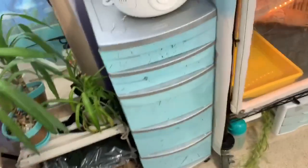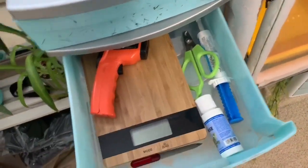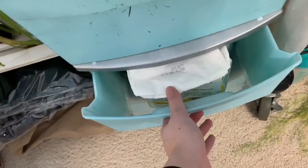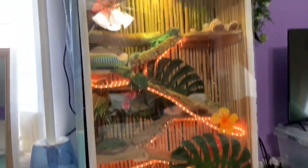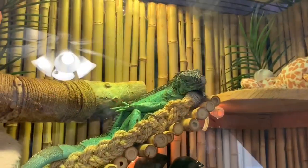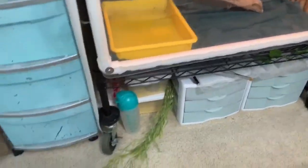Arcadius has all my reptile supplies in it — I've got a temp gun, a scale, clippers for Arcadius's nails. I've got supplements in here, mealworm and superworm cornmeal bedding. And then down here is just extra stuff for Arcadius — where I usually put his extra towels, but I have to wash them all. And I've got Arcadius in his enclosure. Down here I've got my superworms and mealworms, and then my beetle bins.